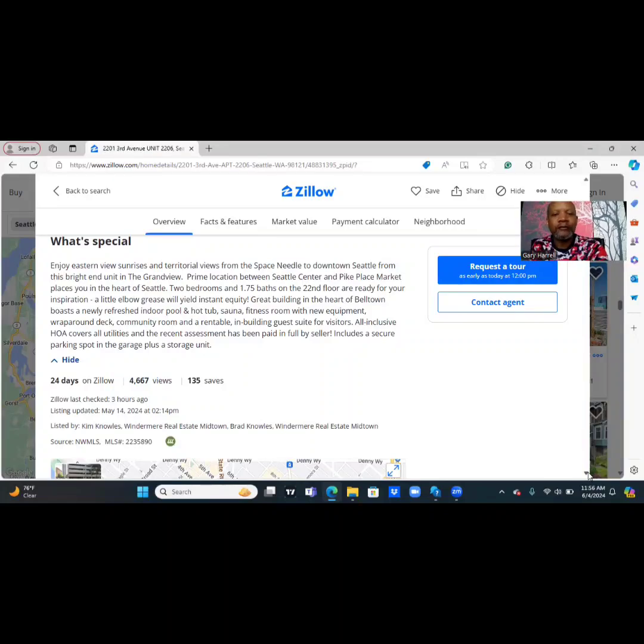Two bedrooms and 1.75 baths — I don't know what they mean by that — on the 22nd floor. Ready for your inspiration: a little elbow grease will yield instant equity. Great building in the heart of the area. Newly refreshed indoor pool and hot tub, sauna, fitness room with new equipment, wrap-around deck, community room, and a rentable in-building guest suite for visitors. The all-inclusive HOA covers all utilities and recent assessments have been paid in full by the seller. Includes a secure parking spot in the garage plus a storage unit.